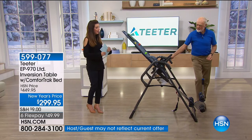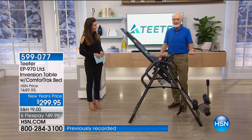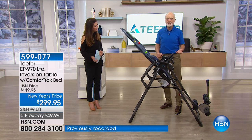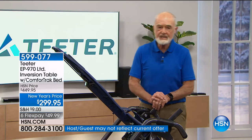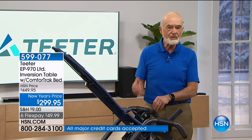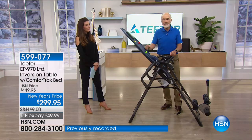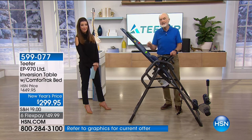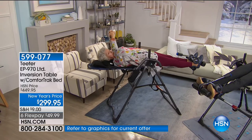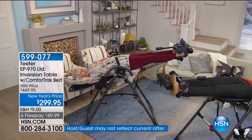Teeter uses special high-carbon heat-treated steels that no one else uses, which triples and quadruples the strength under cycling and static loads. Maximum user capacity is 300 pounds, but in order to carry the UL sticker the table must hold 1,200 pounds. In actual testing the Teeter typically hits 1,400 pounds capacity — and that's loading it from the ankle clamps upside down. All key welded components are done by robot so every machine is identical.